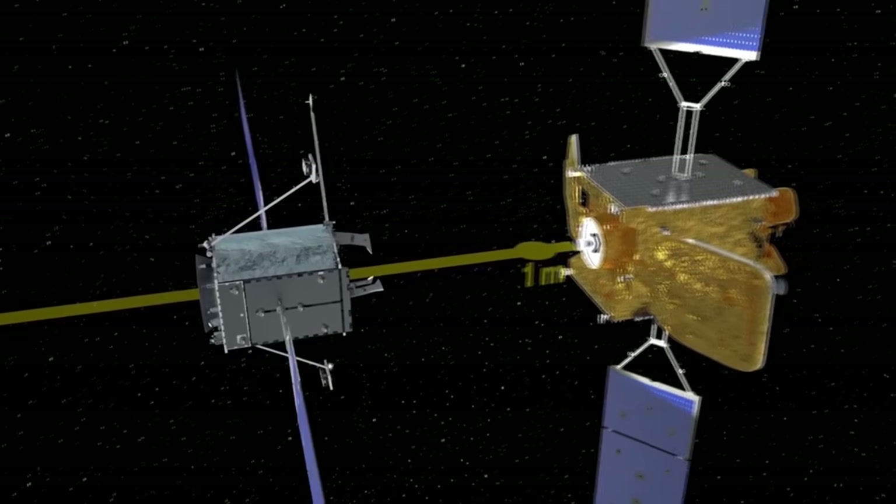Despite some difficulties with competition from DARPA and favoritism in NASA contracts, Orbital ATK is going to be just fine — they've already signed up a second mission. I really like the idea of being able to extend the lifespan of communications satellites for many more years and even move them into safe orbits. Hopefully this will lead to future systems capable of recovering large pieces of orbital debris.